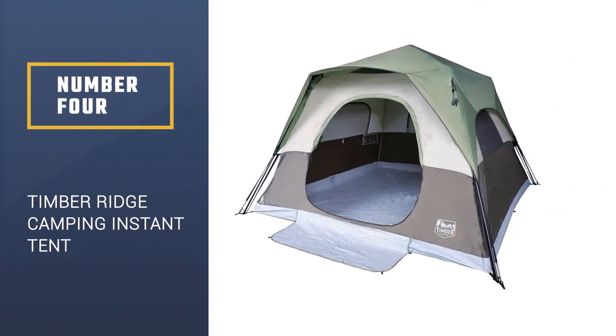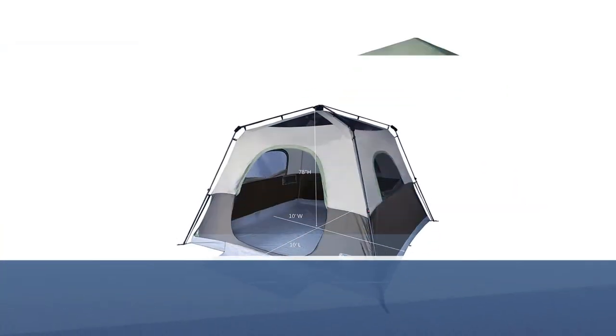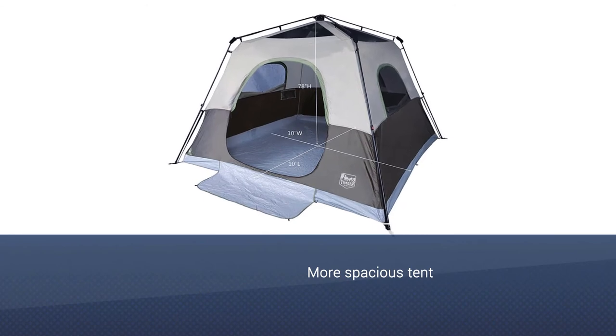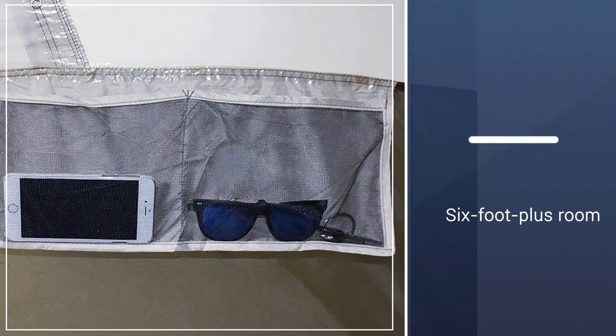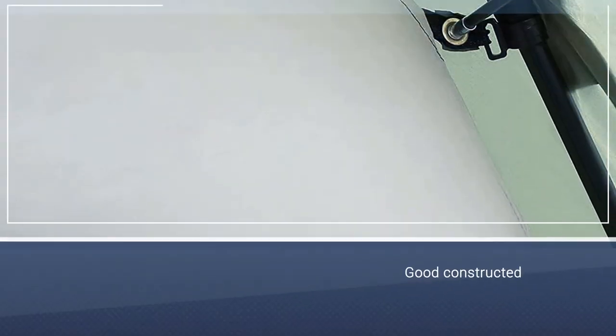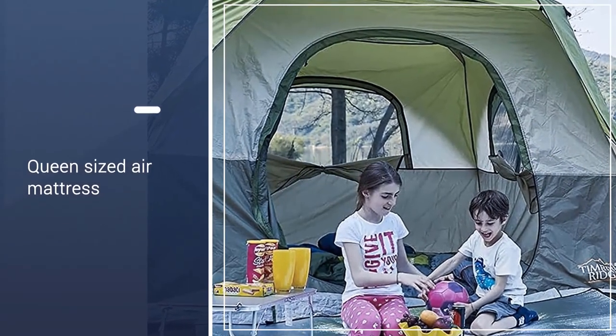Number 4: Timber Ridge Camping Instant Tent. You won't find a better tent for the price. Not only does it hold up in the elements, but this one is more spacious — you can fit two cots inside with plenty of room for six-foot-plus people to change clothes. The headspace makes this one so much better. The construction of the tent is very good; it all comes in one piece, so there's no assembly required.